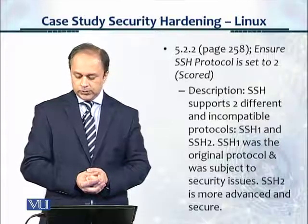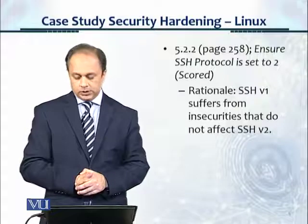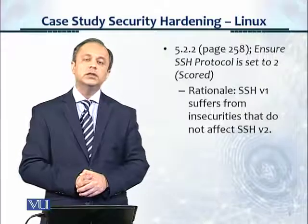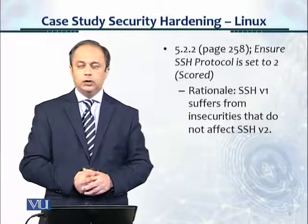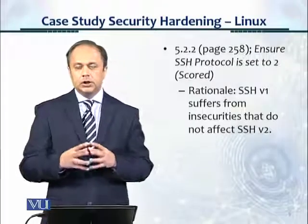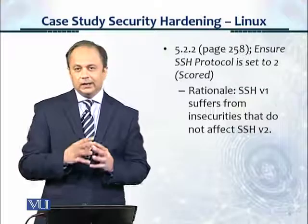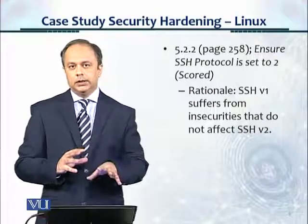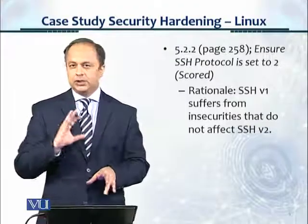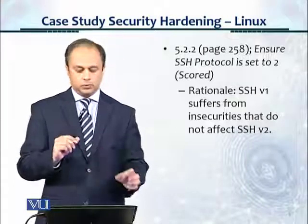Secure Shell 2 is more advanced and secure. In the rationale section: Secure Shell 1 suffers from insecurities that do not affect Secure Shell version 2. You can see that the articulation of the control is slightly more user-friendly in CIS compared to Deezer. It doesn't mean that Deezer doesn't cover it, but for beginners, CIS is slightly more user-friendly.